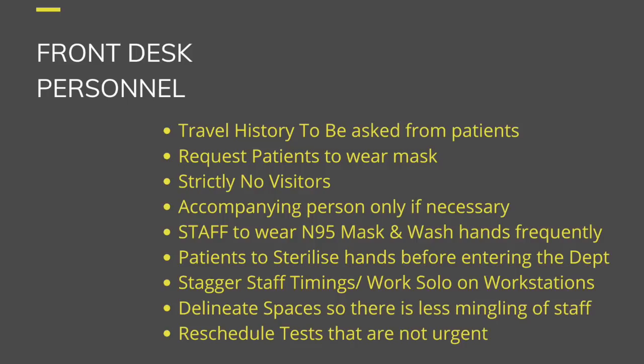Strictly no visitors or unnecessary accompanying persons should be allowed in the department. Staff will need to wear an N95 mask and be encouraged to wash their hands frequently. Staff timings need to be staggered — those on an eight-hour shift should be split into four or five-hour duties. If one staff member comes in contact with a positive patient and must be quarantined, this limits the number of staff quarantined simultaneously.